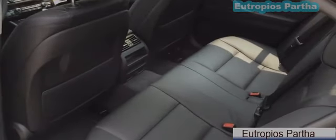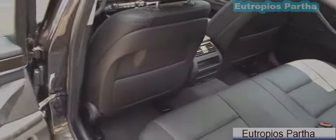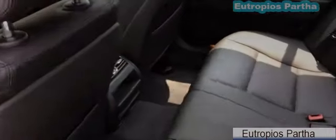Let's take a look at the back. The back is very spacious and offers seating for three. Rear windows are also automatic. Let's get into the back seat and see how comfortable it is.